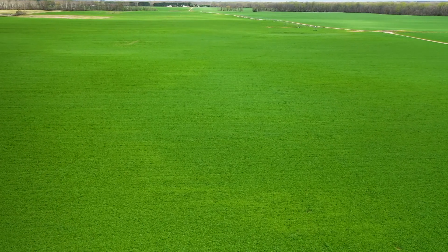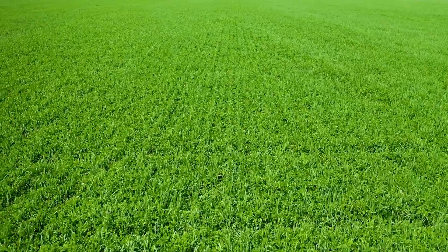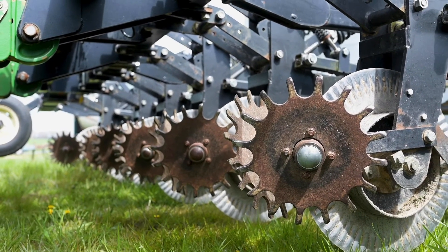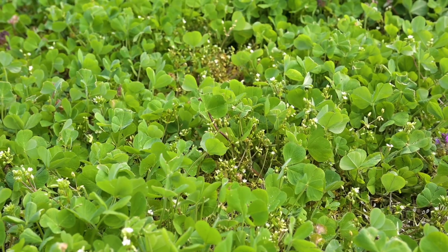Generally speaking, on all our soybeans we have the cover crop flown on with an airplane. We fly on a mixture of small grain — either wheat or rye — with clover. After we harvest the corn, we disk the ground down several times and then we aerially apply 10 to 15 pounds of clover right before we drill, and then we drill in a small grain crop.